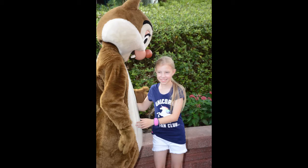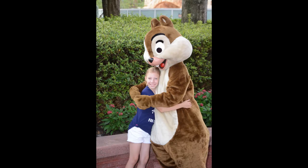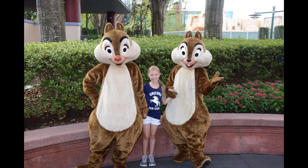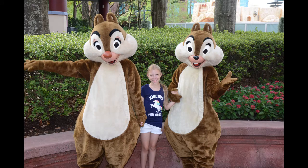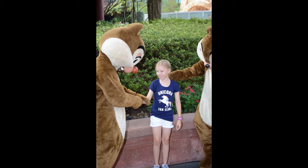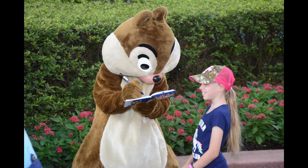There we go with Chip and Dale — one of them's Chip, one of them's Dale. I do not know which. Hannah purports to know. There they all are together — Chip and Dale and Hannah. Dale and Chip and Hannah. And Chip and Dale signing the autograph book.